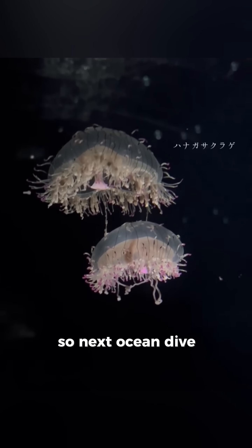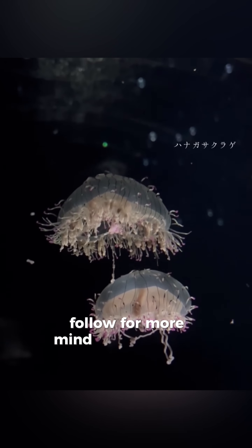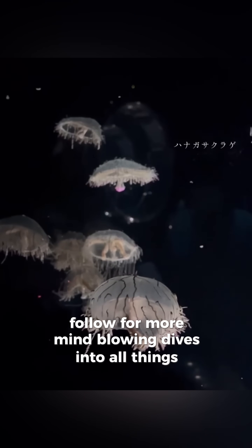So next ocean dive, spot the neon hat, admire from a distance, and smash that follow for more mind-blowing dives into all things marine life.